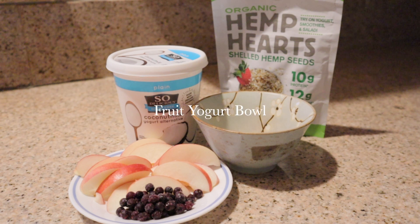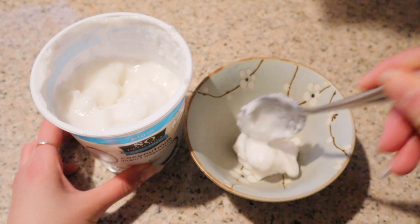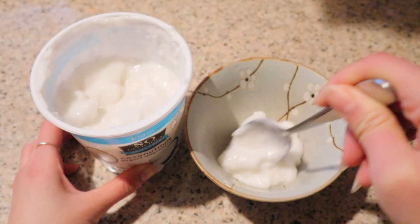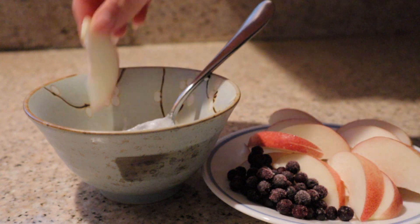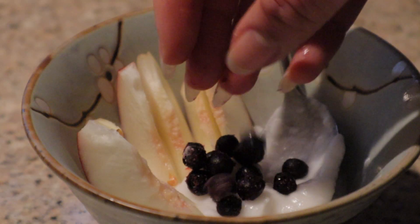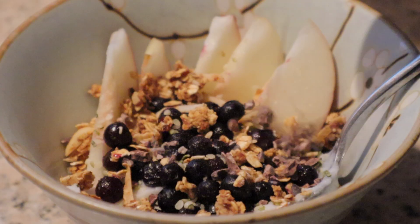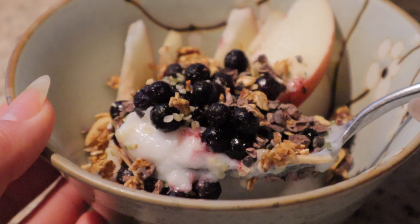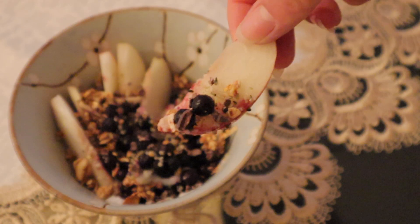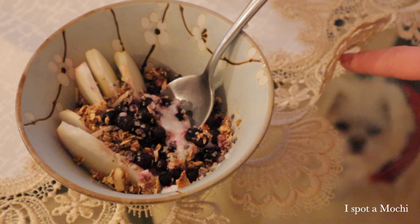I also like to have a yogurt bowl in the morning or as a snack. I'm adding two to three spoons of plant yogurt — I'm using coconut milk yogurt here, but you can use whatever you want. Then I cut up some fruits. That day I was feeling nectarines and wild blueberries. I'm also adding hemp seed, my homemade granola, and cacao nibs, and voila — all done. Just like oatmeal, you can get creatively fun with the toppings, and it is so easy and quick to make.